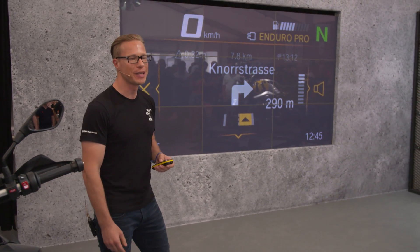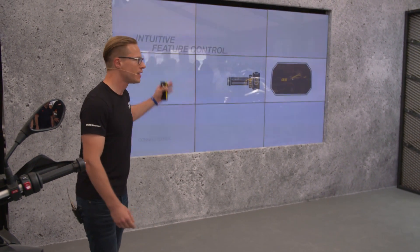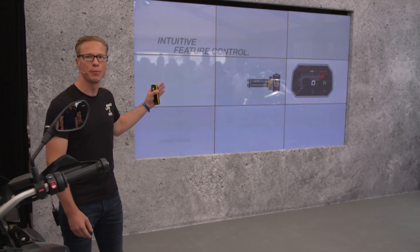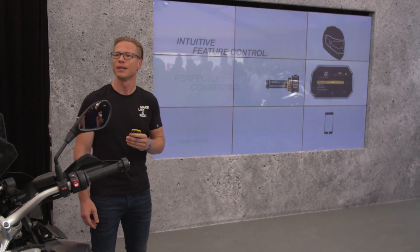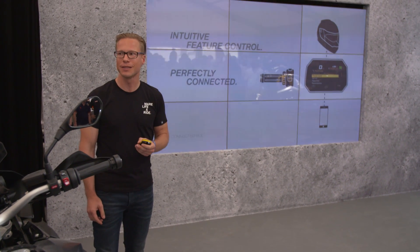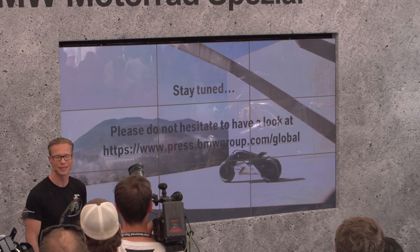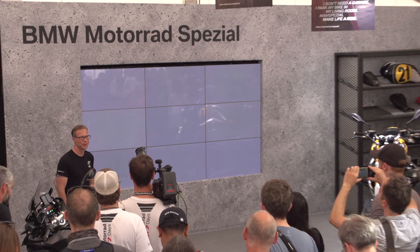To sum it up, our new option — connectivity with TFT display — gives you intuitive feature control with minimized rider distraction, a perfect connection if you want to be connected, and smartphone-based navigation which is unique on the motorcycle market. Thank you very much.